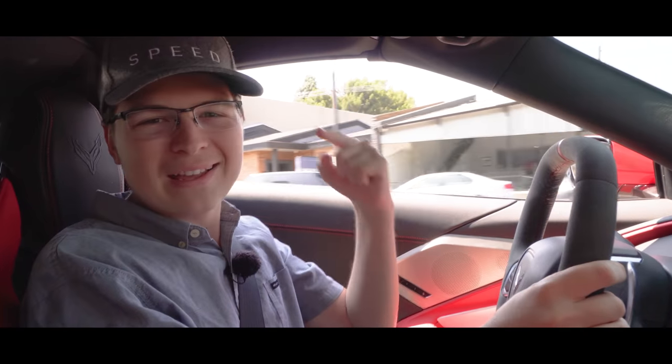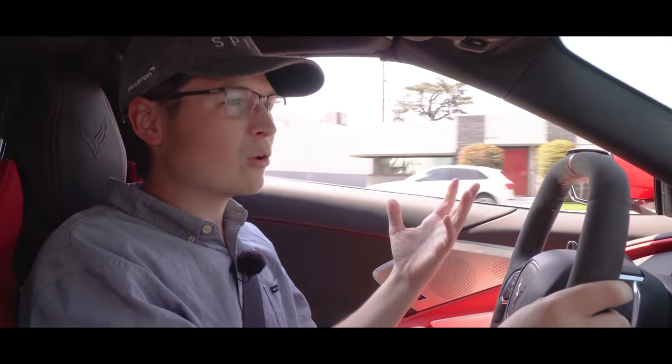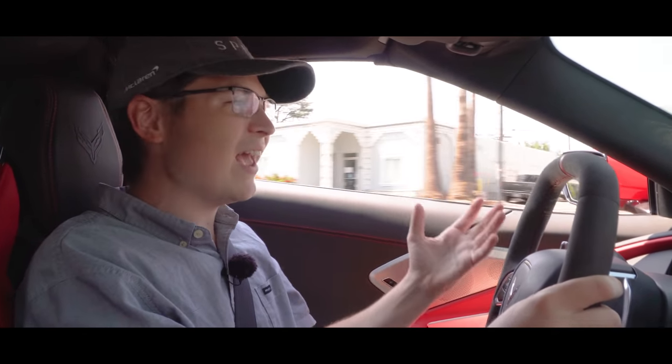All righty guys, welcome back to Trevor the Great Day. Here we are in Burbank, California — a bit north of LA — and today we're getting an update on our order for our new Corvette C8R, which I'm super excited about.